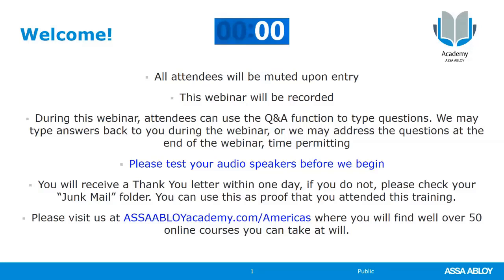Hello, everybody. I want to welcome you to another ASSA Abloy Academy webinar. Today's topic is going to be on the touchless solutions offered by Norton Door Controls.